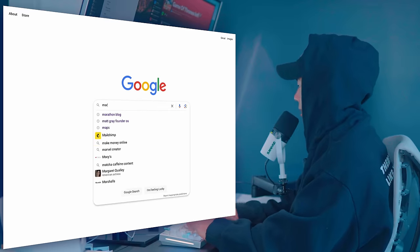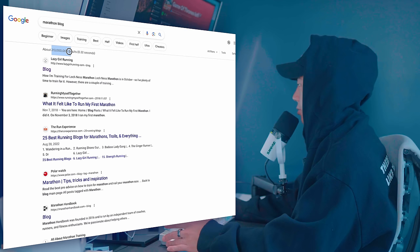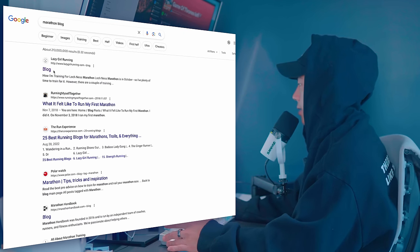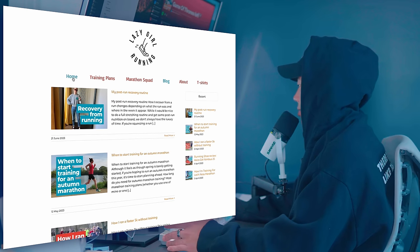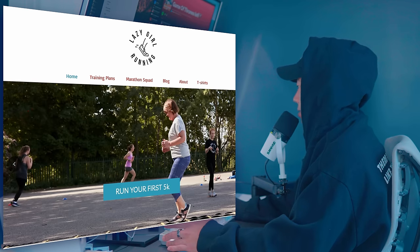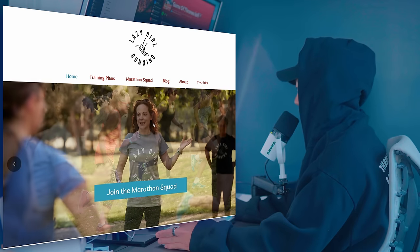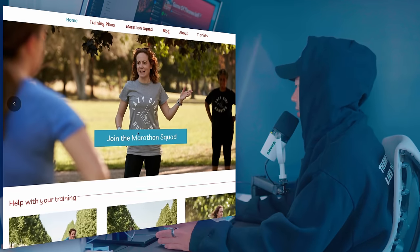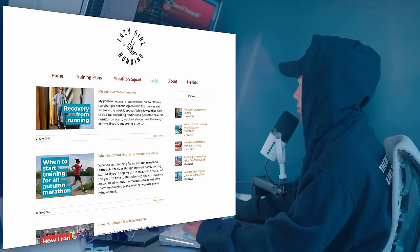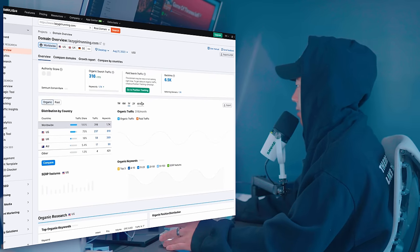If I go on Google and type in something like 'marathon blog,' the first result out of 213 million different results is a blog called Lazy Girl Running. You might think this is a super simple blog, and it is — this logo I could make in my sleep. But you'll notice this person might actually be making a decent amount.